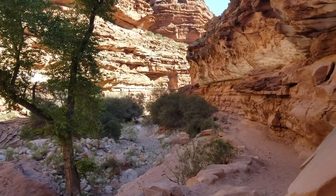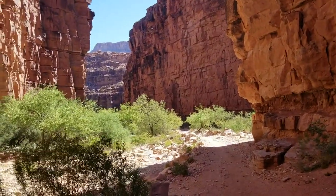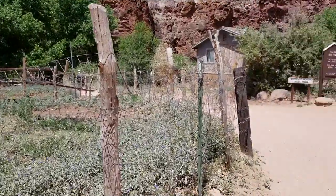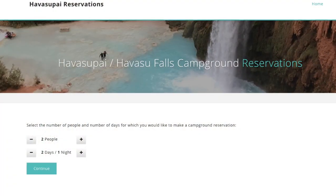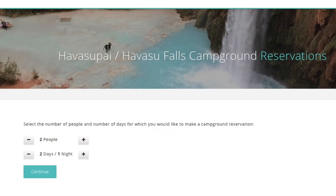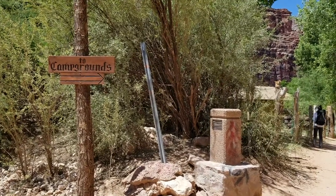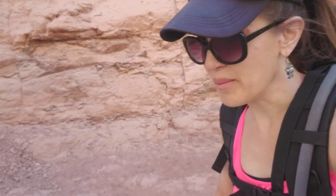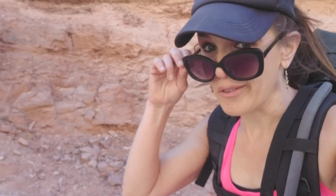After crossing the wash, you enter the canyon where there's a bit more shade and you start to see more trees and greenery. It's a sign that you're approaching some kind of oasis, but I still have a hard time believing we're really gonna see turquoise waterfalls in a desert like this. After about 8 miles, you get to a super remote Indian village where you check in for your permit. They're very strict about the number of people they allow down here. From there, it's another 2 miles down to the campground — 10 miles altogether. Going downhill is not so bad; going back up will be another story.